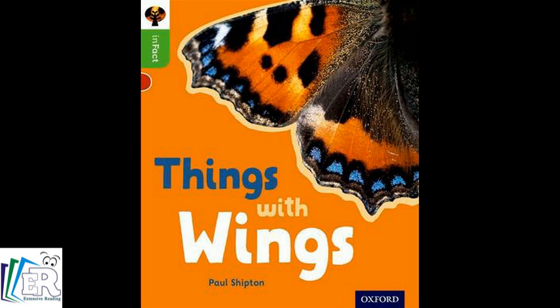This bird has wings that are not big at all. Birds that cannot fly. Not all birds can fly. This bird swims with its wings. This bird runs on its long legs.